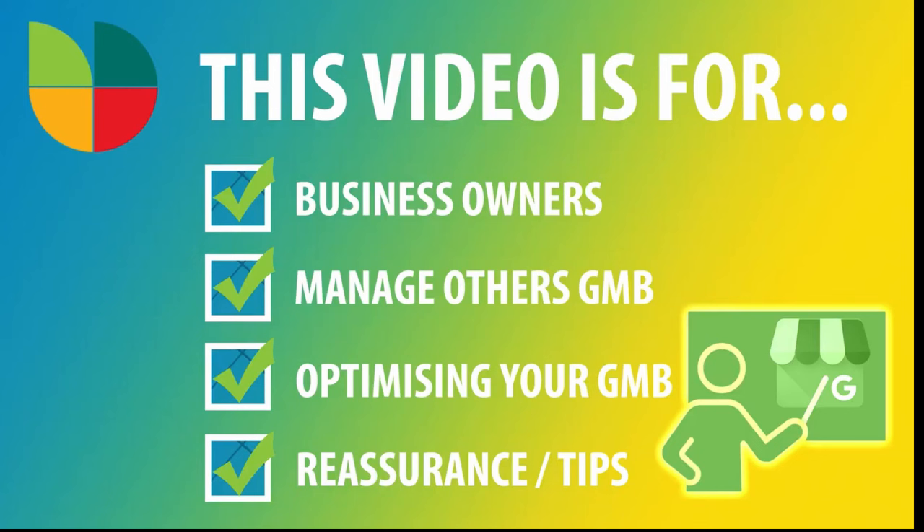By the end of this series you'll have learned exactly how to optimize your business for Google My Business - the fundamentals and everything I'd do if you employed me. This series is ideal for those running their own business, those managing other people's businesses, those wanting to optimize an existing listing, or anyone who wants to check they've picked up no bad habits.